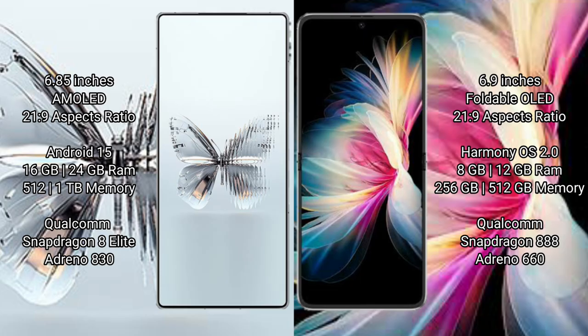Red Magic 10 Pro Plus comes with 16GB or 24GB RAM and 512GB or 1TB internal storage, with a Qualcomm Snapdragon 8 Gen 3 processor. Huawei P50 Pocket comes with 8GB or 12GB RAM and 256GB or 512GB internal storage, with a Qualcomm Snapdragon 888 processor.